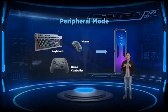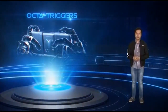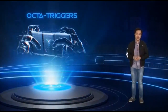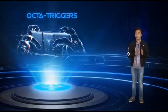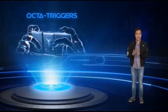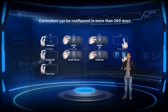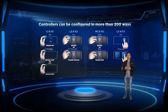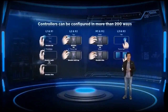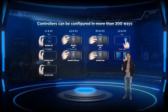The Legion Phone Duel 2 features Octa triggers — the only gaming smartphone that offers eight ultrasonic triggers. Aside from the typical L1/R1 and L2/R2 ultrasonic triggers, we enabled L3/R3 and even M1/M2 controls. You can customize and configure all eight triggers in more than 200 ways — simulating a single tap, multi-tap, a slide, or a force touch — satisfying all your mobile gaming needs.